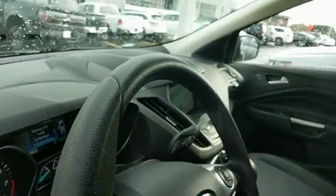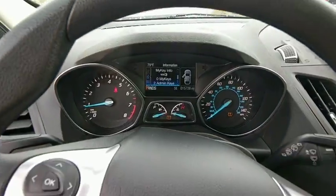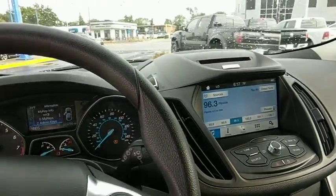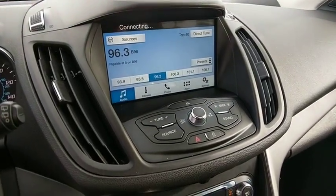Trip computer, rear window defroster, power windows, panic alarm, remote keyless entry, brake assist, tachometer, overhead console, front reading lamps, tilt steering wheel, power driver's seat.